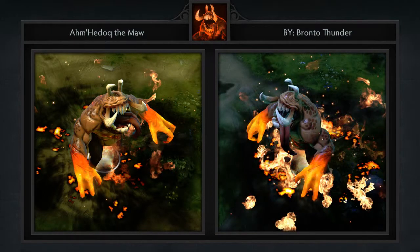Thanks for watching guys, and for those wondering, the custom forged spirit for our Invoker set will be coming out very very soon, so stay tuned.